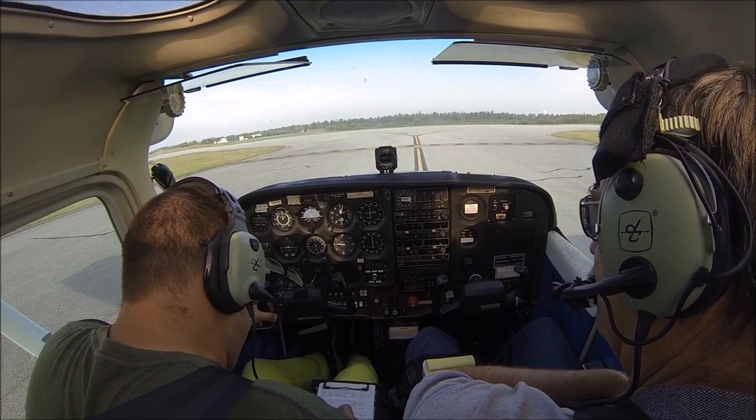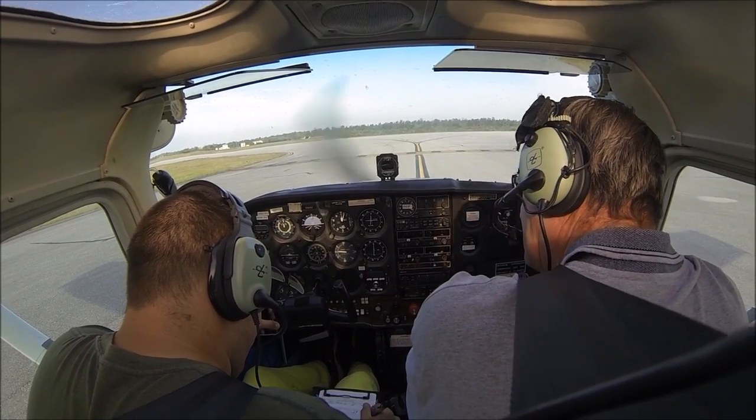Eggland Tower, Air Club 13, intersection November, ready for departure, runway 19, VFR for the north training area.